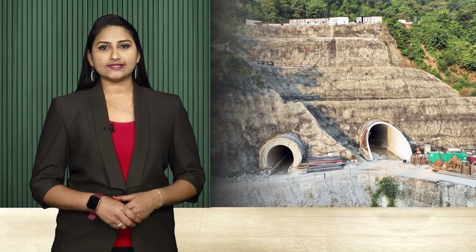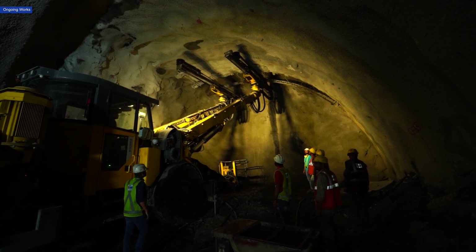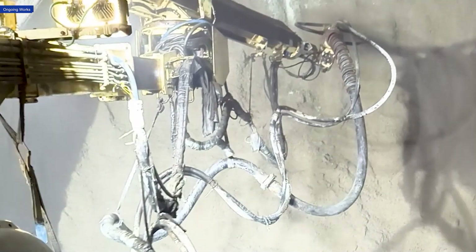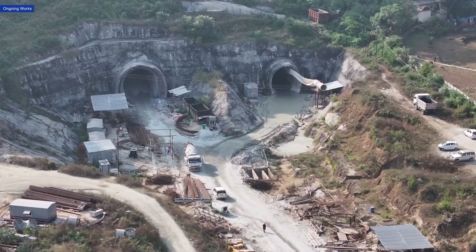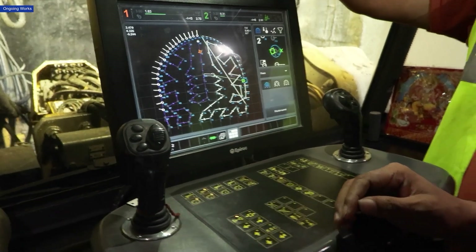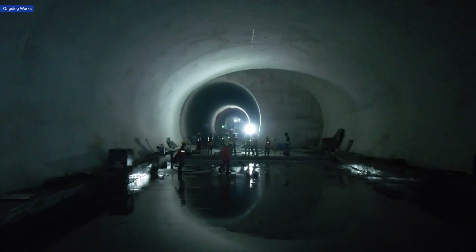Under conditions of geological uncertainty, engineers apply state-of-the-art excavation methods and techniques like rock bolting and shotcreting to stabilize the tunnels. With the thaw in summer producing rock movements, constant monitoring is needed. Automated systems monitor geological movement in real-time, enabling engineers to adjust accordingly.